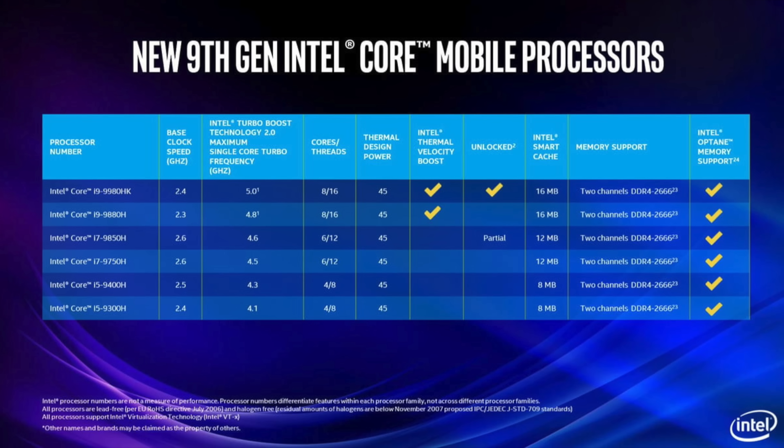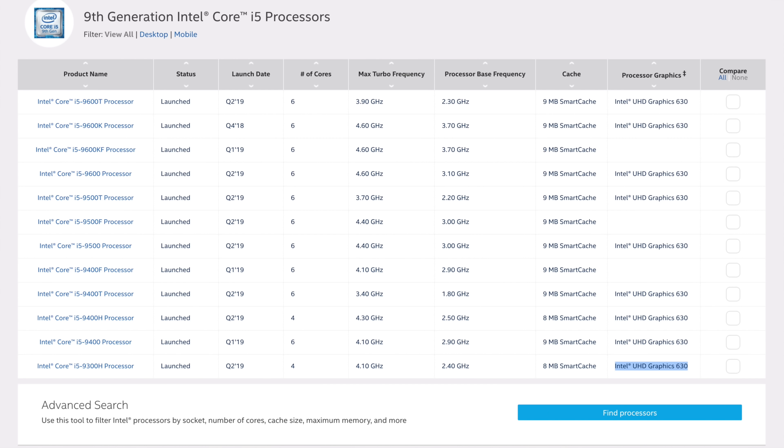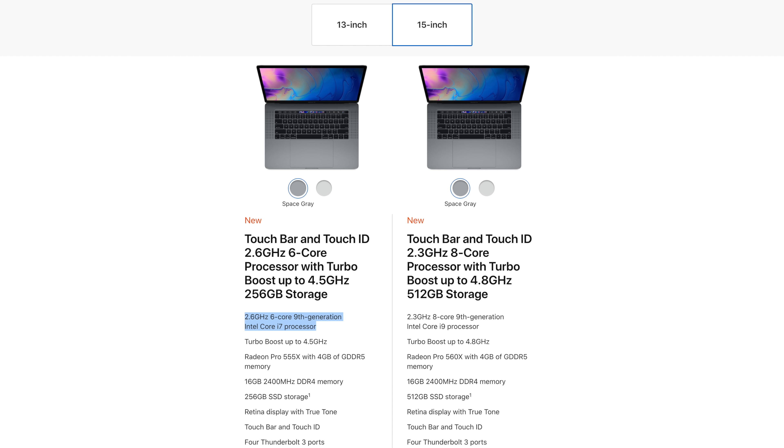Mistake number 7: some people think the new 13-inch MacBook Pro packs Intel's latest 9th gen processors, but it doesn't. It still packs the same 8th gen processors from before, just clocked slightly higher. The reason is that 9th gen quad-core processors don't come with the faster Intel Iris Plus graphics, which are badly needed on this machine, so Apple stuck with 8th gen. If you want 9th gen, go for the 15-inch.